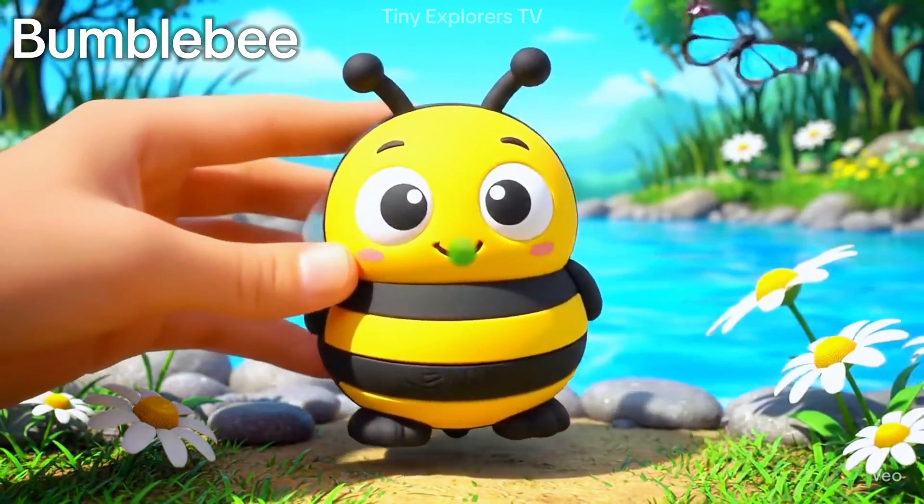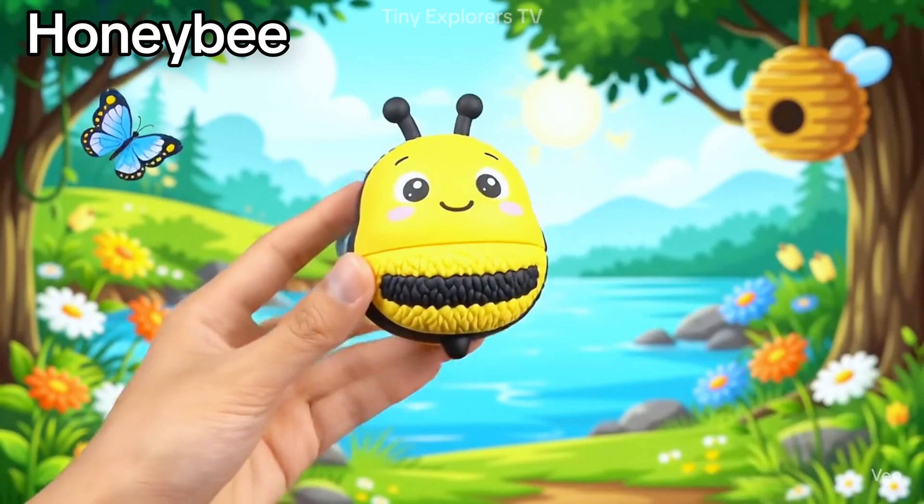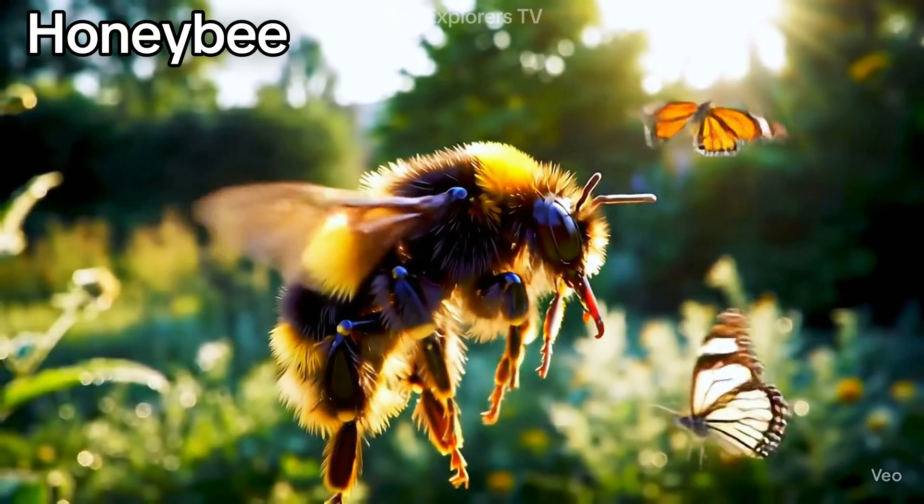Bumblebee — big and fuzzy. Bumblebees buzz from flower to flower. Honeybee — these bees make sweet honey and live in hives.